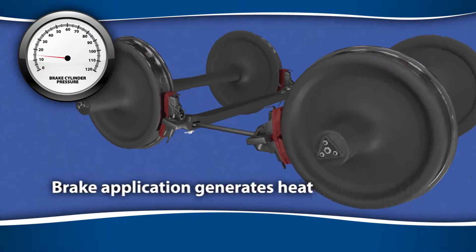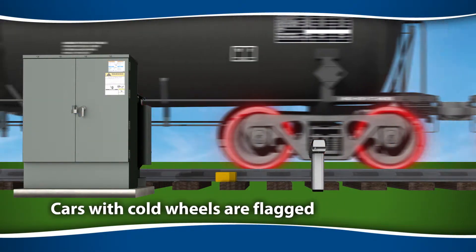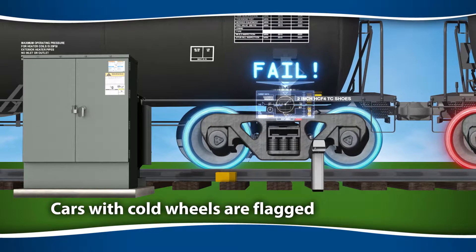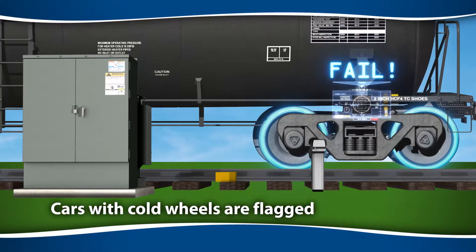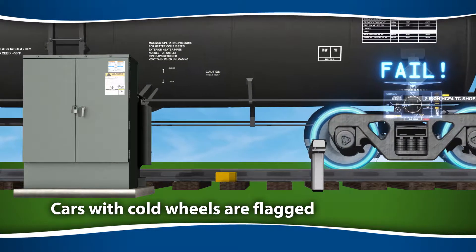When brakes are applied, they generate heat and raise the temperature of the wheel. Cars with cooler-than-average wheel temperatures are suspected of having substandard brakes and flagged. Unfortunately, perfectly sound brakes are often flagged simply because they have not been fully applied due to lost pressure and leaks, as seen on long downgrades.